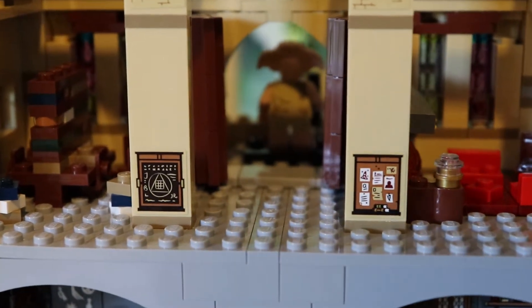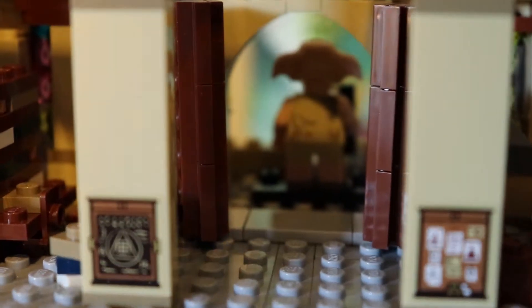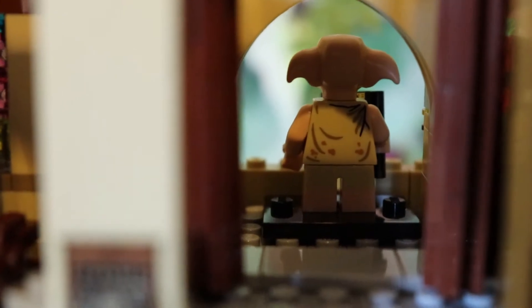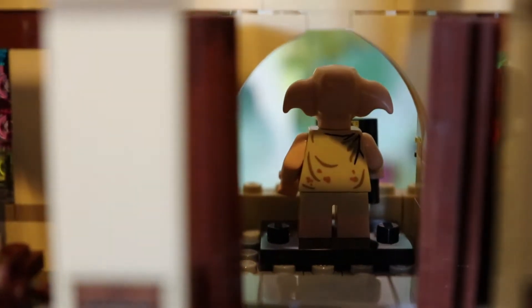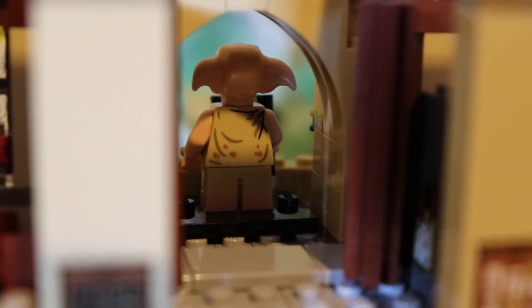Here I have opened the doors so that you can see Dobby on the other side. Now of course Dobby doesn't actually come with the castle — he's just a minifigure that I have from another collection of mine. Here you can see the amazing hinges of the doors.